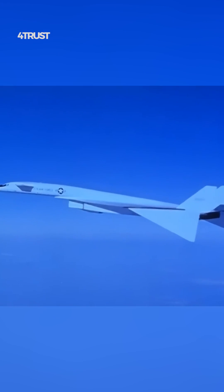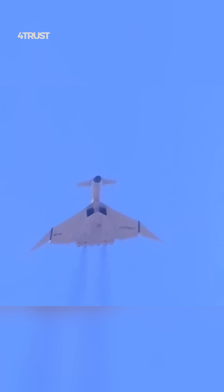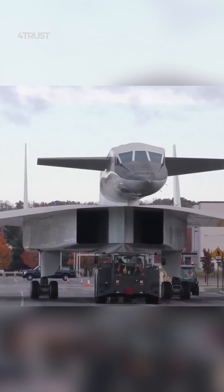However, the XB-70 was also a very expensive aircraft, and it was plagued by technical problems during its development. In addition, the threat of Soviet surface-to-air missiles made the XB-70's high-altitude flying strategy less viable.